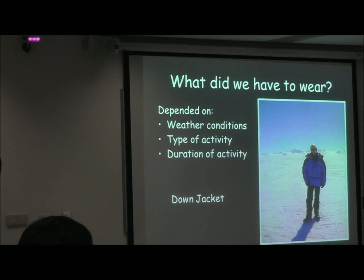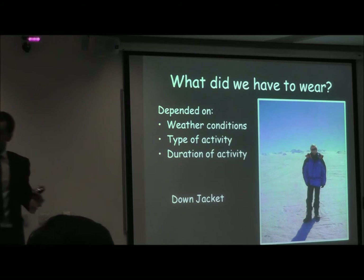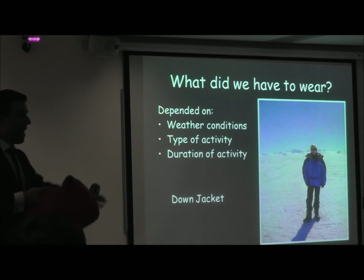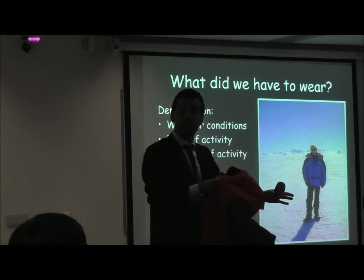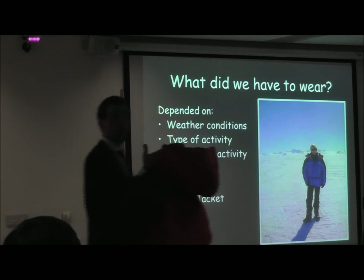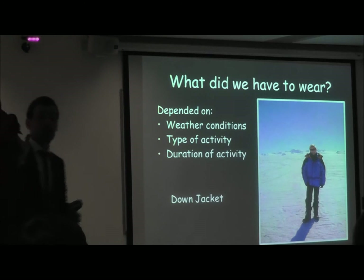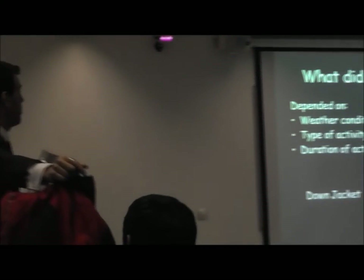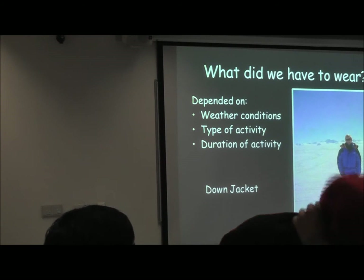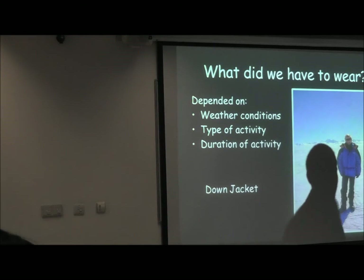The down jacket has a lot of important science behind it. Down is the layer of feathers below the main feathers of penguins, geese, and birds that travel to water or far distances. It's only used when you're not moving, because if the down gets wet it loses its power of trapping air and keeping you warm. You're welcome to try it on and feel how fluffy it is. The same goes for the down slippers used in the tent — pretty awesome and very comfy.